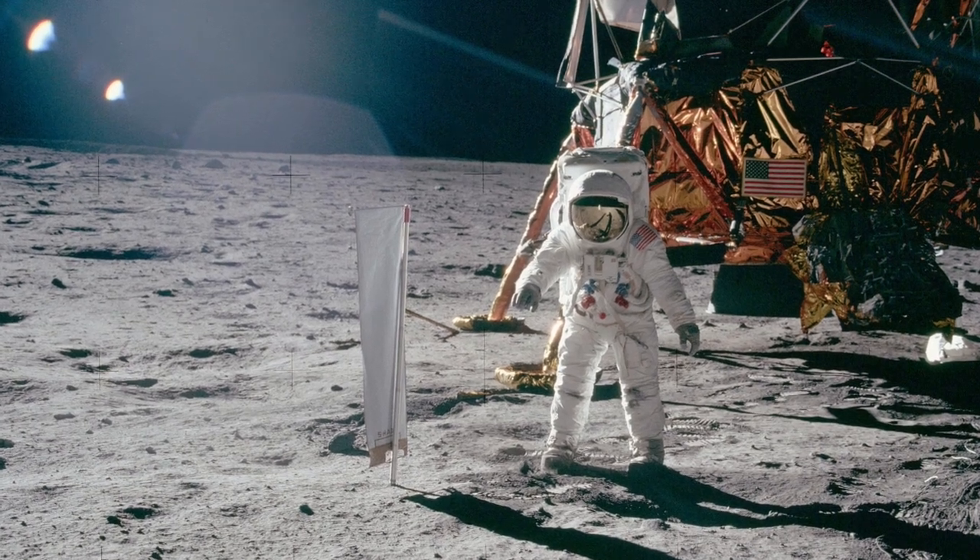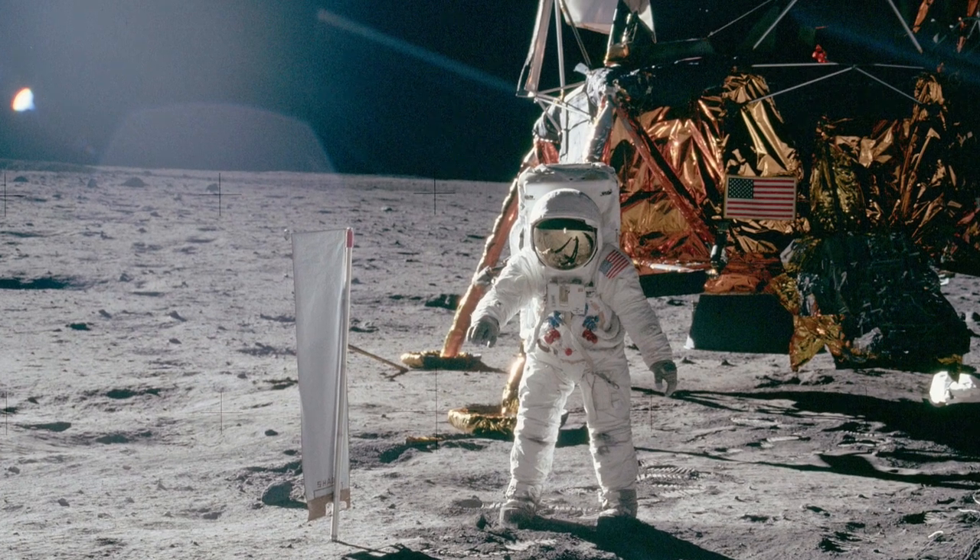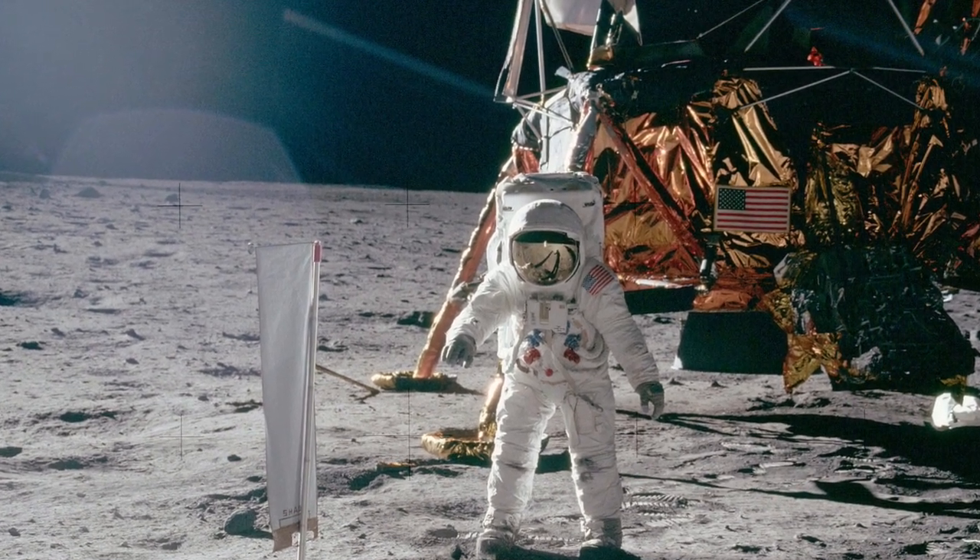On the 20th of July 1969, Neil Armstrong and Buzz Aldrin successfully landed the Eagle, the lunar module of Apollo 11, on the surface of the Moon.